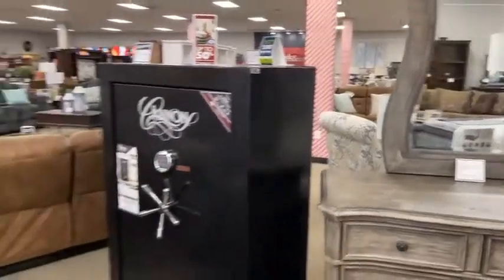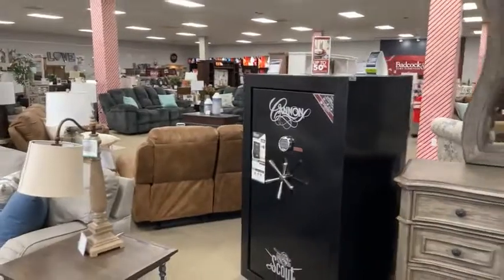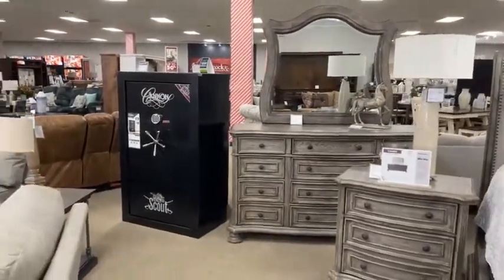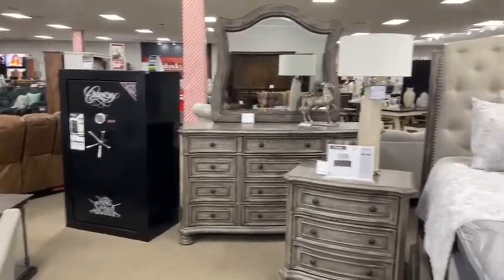Here's another great holiday gift idea — we did a video earlier in the season about gun safes. Coming up on the end of deer season, maybe you have an outdoorsman that needs a new, better, or larger gun safe. So take a look at that.